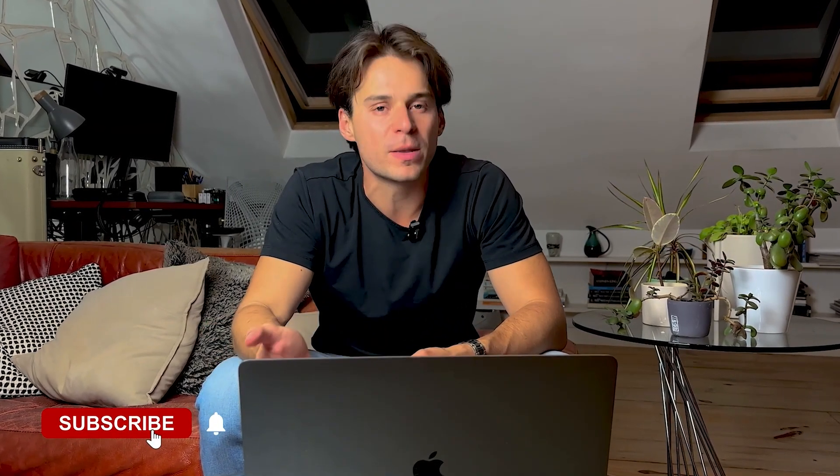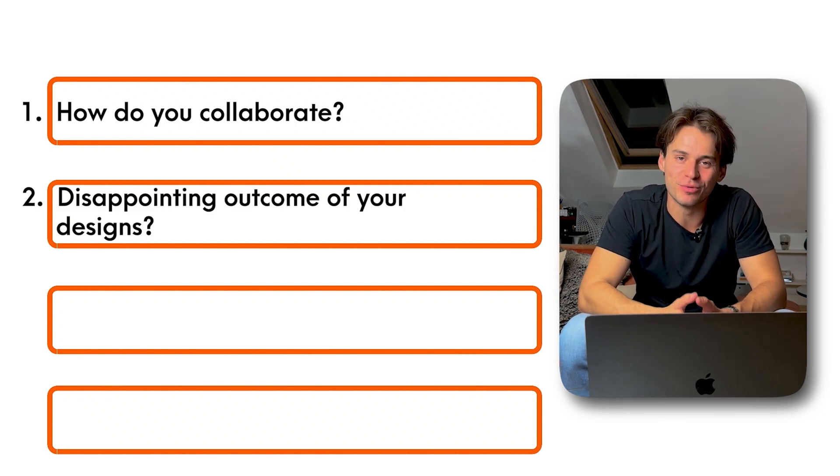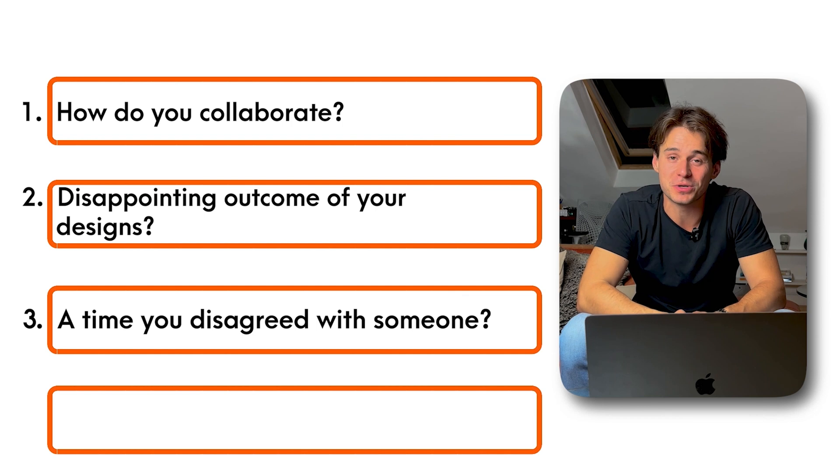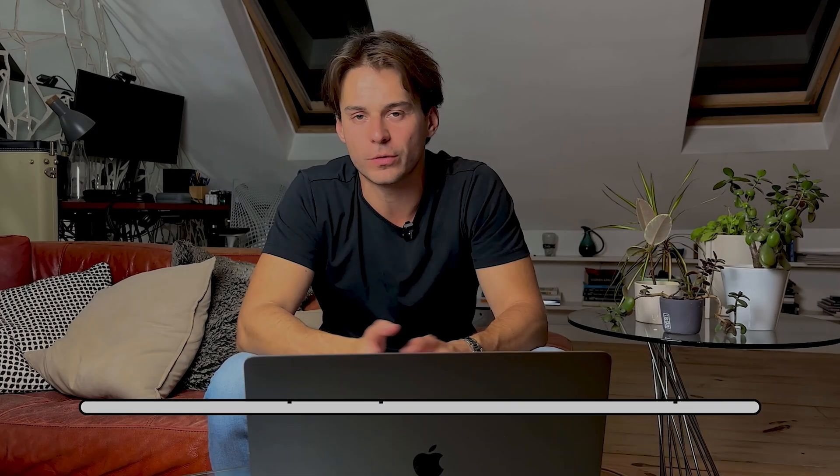Once you pass the recruiter screen, stage two is usually the portfolio review. This is the technical round and it's likely going to be with the hiring manager, maybe an engineer and a product manager — a few people from the team. In my experience, this round usually consists of two segments: the portfolio review itself, and a more formal style interview where you're asked questions about your process and how you collaborate. Things like: how do you collaborate with engineers? What's been the most disappointing outcome of one of your designs? Name a time you've disagreed with somebody over a design decision and how you overcame that. How do you deal with negative feedback? It helps a lot to prepare answers to these questions in advance.